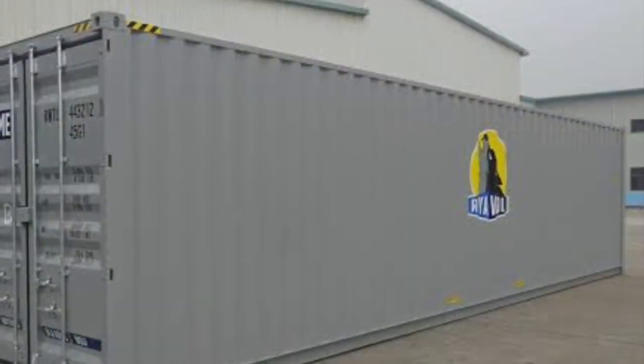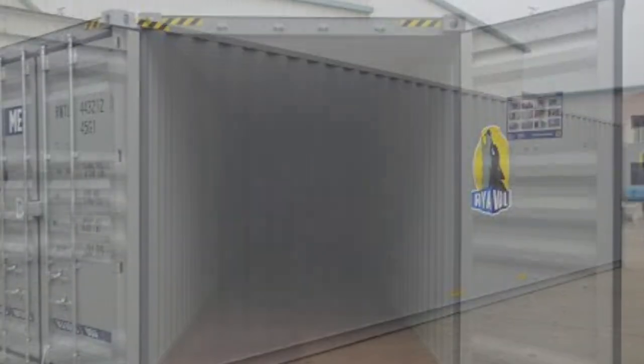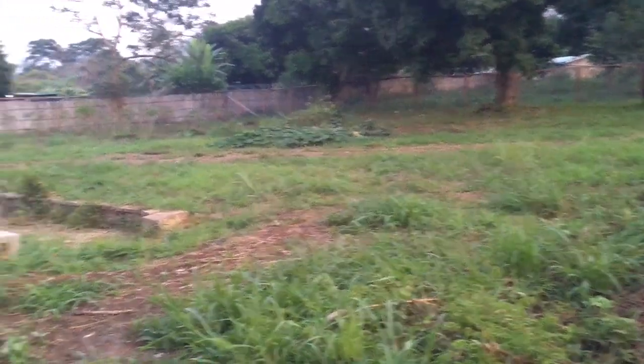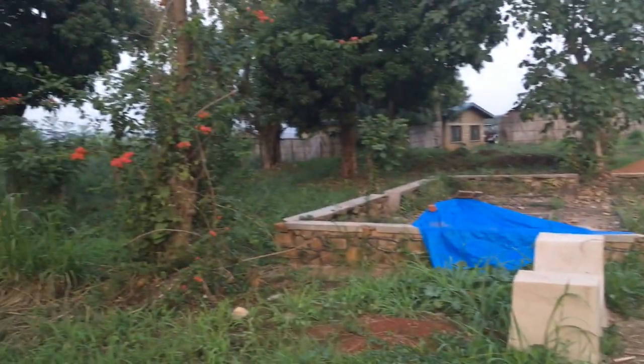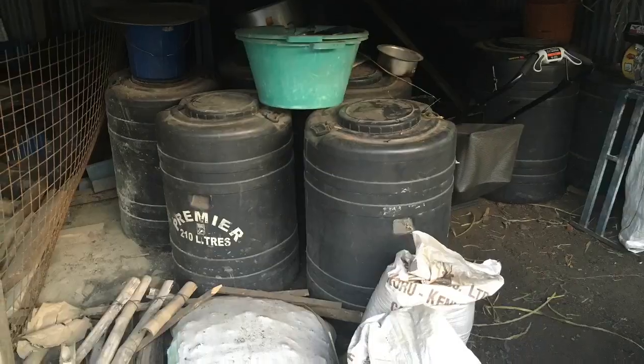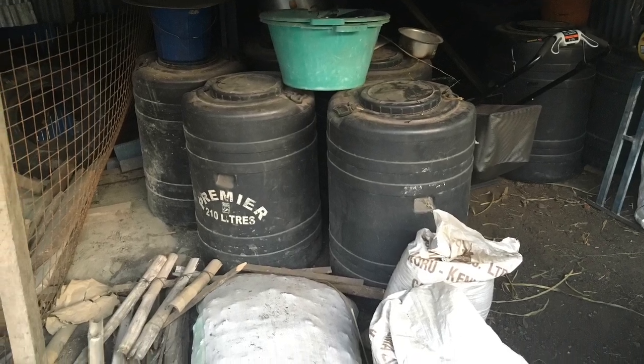Something we wanted to update you on is the opportunity to purchase a shipping container — a sea freight container, 40 feet long — that we can put either back there in the corner or possibly over here behind the barn, that would fulfill all of the storage needs we'd have for storing seeds and feed for the animals and all kinds of other things.